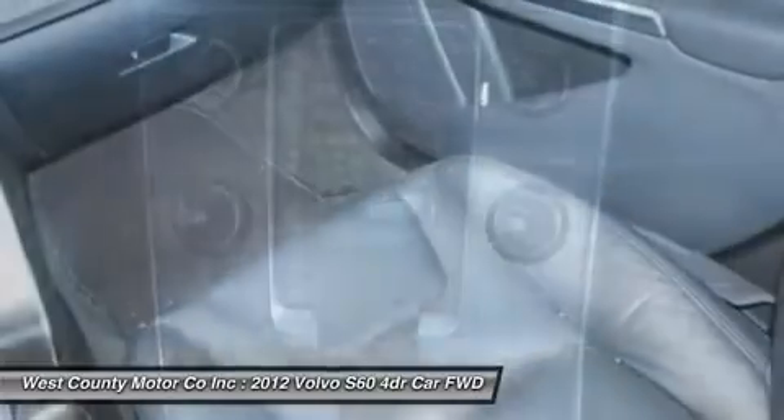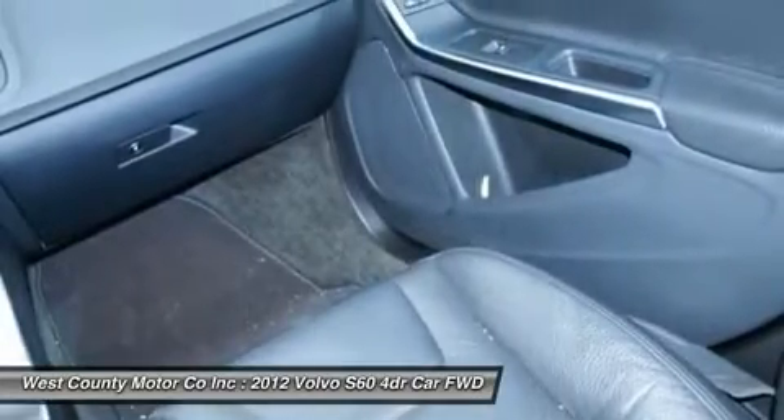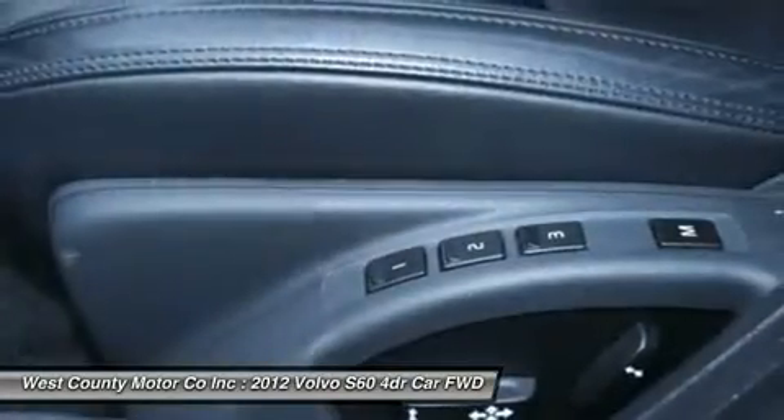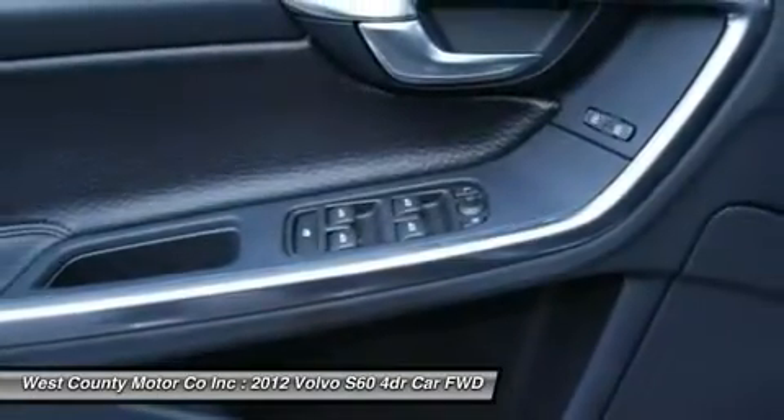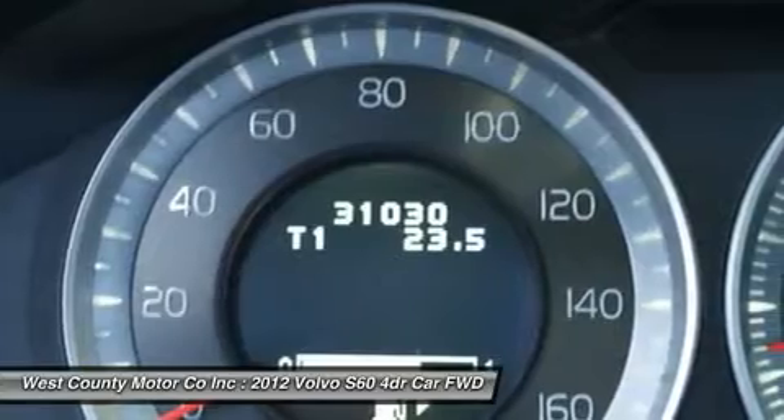But looks this good, our S60 won't be on our lot much longer. Print this page and call us now. We know you will enjoy your test drive towards ownership. Come in today for a test drive.